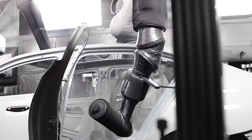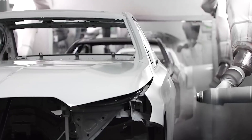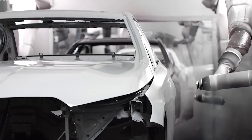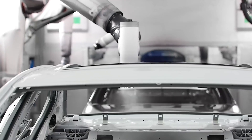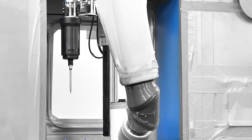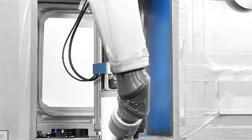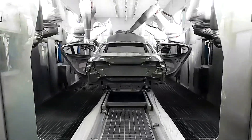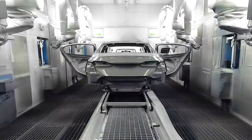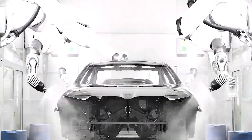Before any paint is applied, the car body undergoes thorough preparation, including cleaning and degreasing to remove contaminants that could affect paint adhesion. A phosphate coating is then applied to protect the metal from corrosion and enhance paint bonding — a stage that directly impacts the quality and durability of the finish. Next, a primer is applied as a foundation for subsequent layers, ensuring better adhesion of the base coat and a more vibrant color. The base coat follows, containing the color and beginning to give the vehicle its visual appearance, with BMW offering a range of colors to allow personalization according to customer preferences.